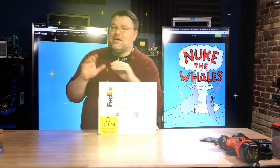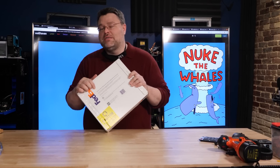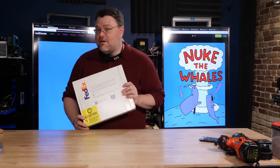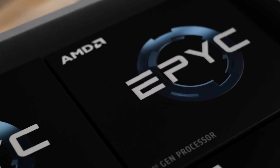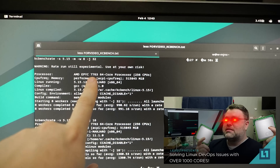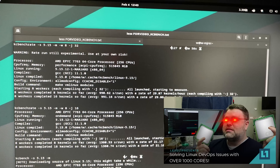First up, the processors. This is a care package from AMD — the angels have heard our prayers. This is twenty thousand dollars of processors: 7763s, 128 cores in this box for Greg KH, sponsored by AMD. Thank you very much, AMD. So that's the most important thing. Now, why the 7763s? Why does it have to be the 64 cores? Is that just a flex? No — we did the video on that, you can check out the kcbench stuff.